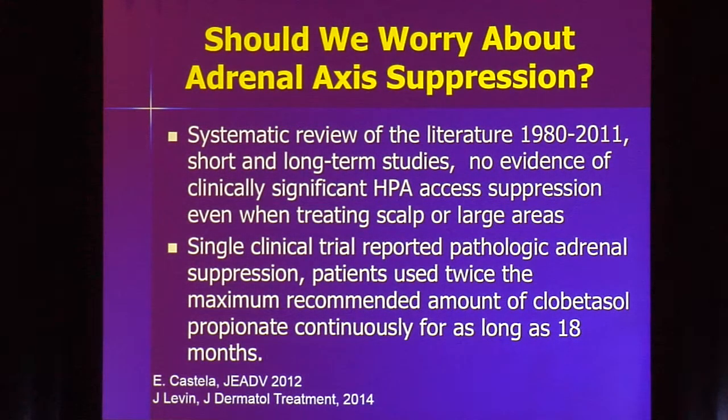What about HPA axis suppression? If you treat someone with a topical steroid and do an HPA axis suppression study, you'll see laboratory evidence of suppression. Is that clinically meaningful? A review of 21 years of studies using short- and long-term potent topical steroids found no evidence of pathologic HPA axis suppression in any patients, even treating large body surface areas and the scalp. A second review published this year found one clinical trial with reports of pathologic adrenal suppression — but those patients used more than twice the recommended amount for as long as 18 months. If you use it along appropriate guidelines, this is not something you should really worry about.